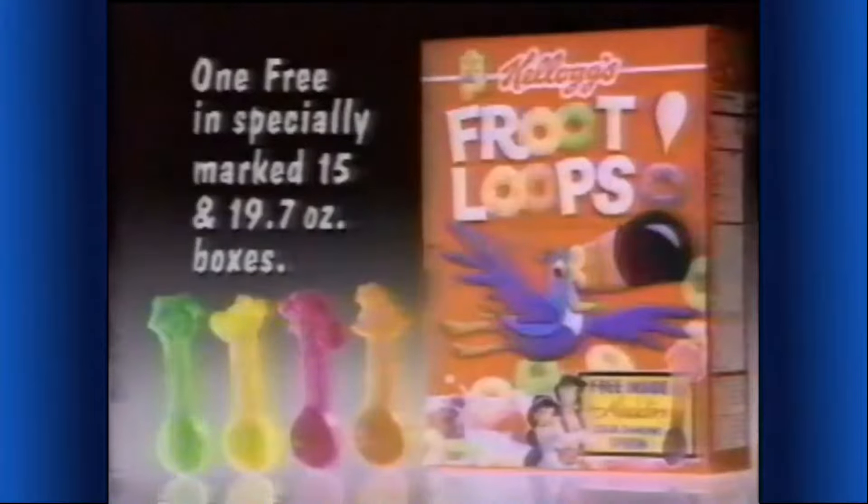Now the magic of Aladdin is yours with one of four magic Aladdin color-changing spoons — one free in Kellogg's Froot Loops.